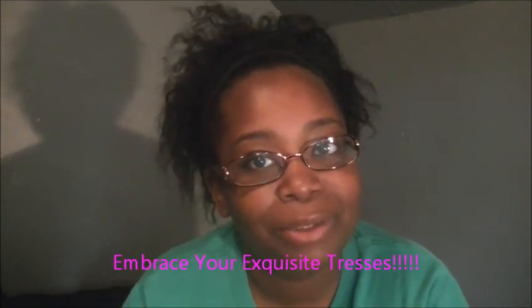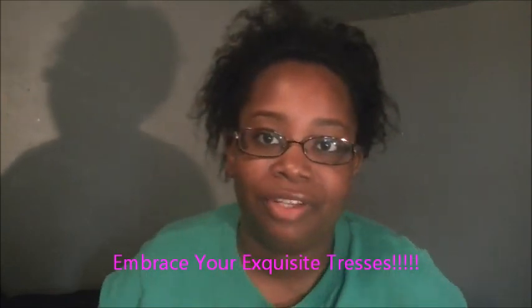If you care to, please leave a comment or response video and let me know what you think so that others can get on board with Cream of Nature. If you're a Cream of Nature girl, this might be for you. If you're going natural or transitioning, give it a try — it just didn't work for my hair. As always, remember to embrace your exquisite. See you in the next video!